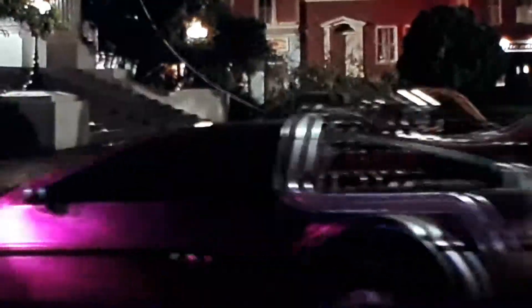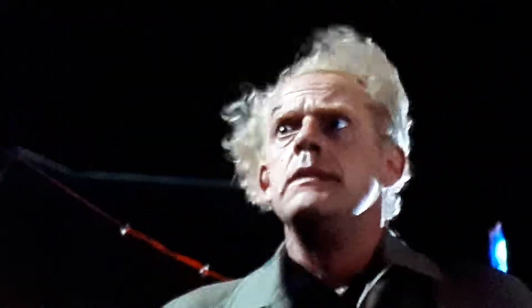As long as you hit that wire with a connecting hook at precisely 88 miles an hour, the instant the lightning strikes the tower, everything will be fine.